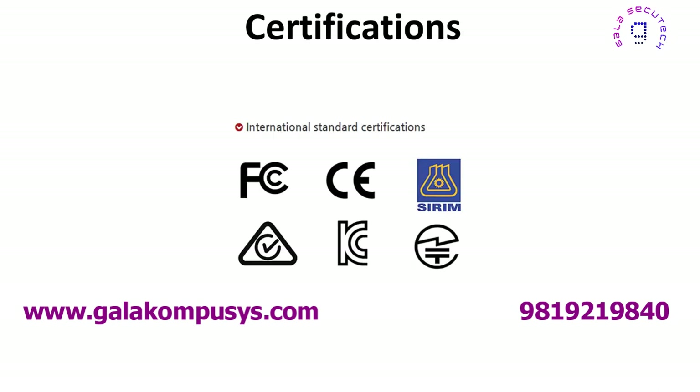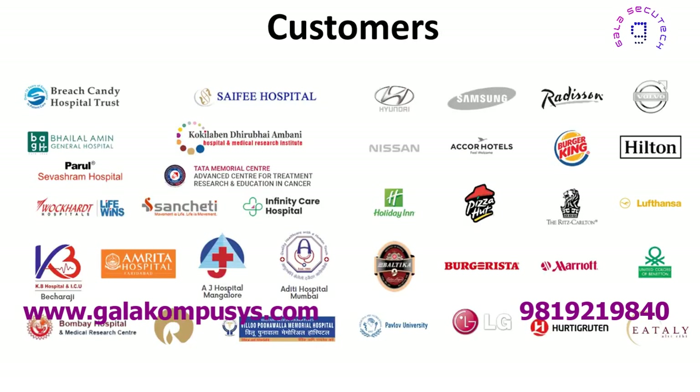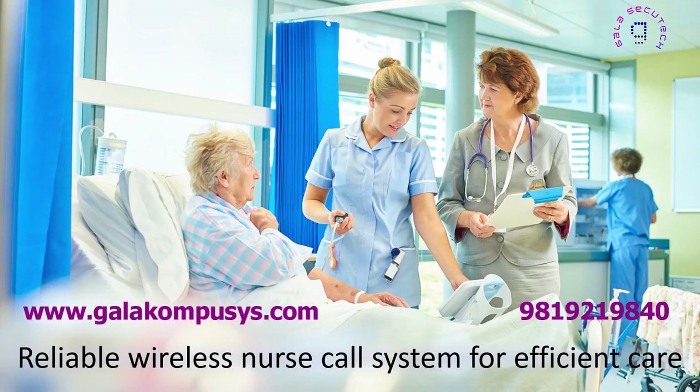It comes with necessary domestic and international certifications and offers a balance of rich features and affordability. SOLT offers a reliable wireless nurse call system for efficient care, including wearable devices.